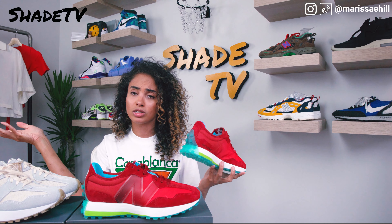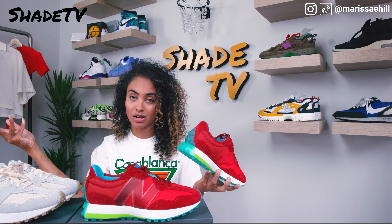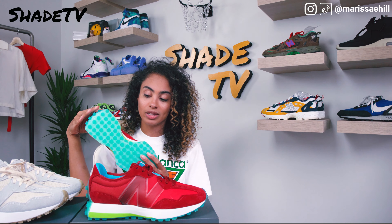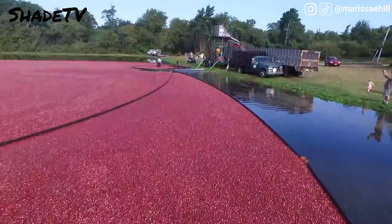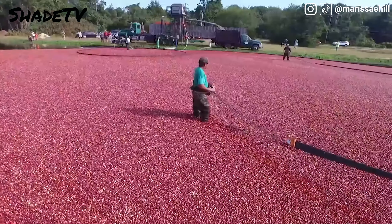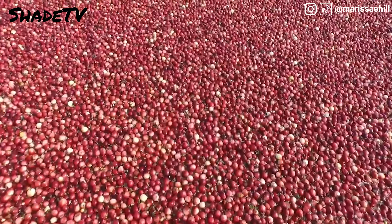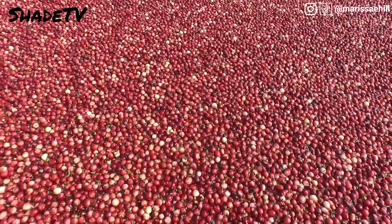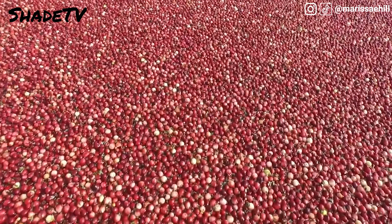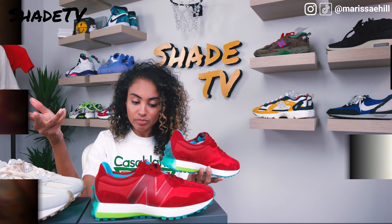If you're unfamiliar with the Concepts store in Massachusetts, it's amazing — it literally looks like a cave. Definitely go on a road trip and check it out. I'm so excited to do this overview because I think the 327 is one of the most overlooked silhouettes this year. I've been obsessed with it ever since I saw the Casablanca colorway release.